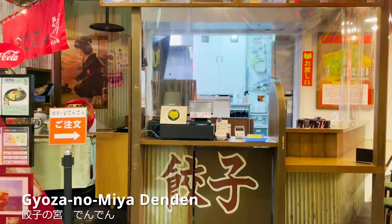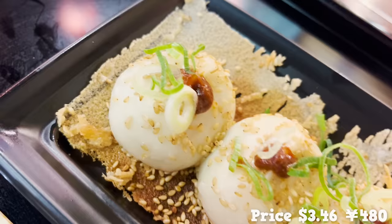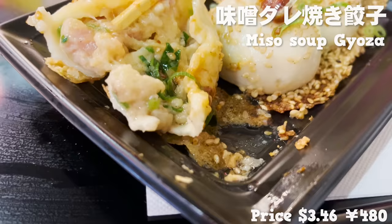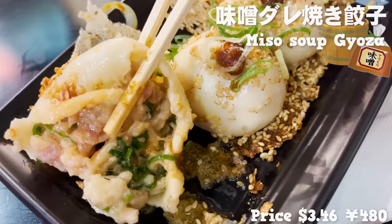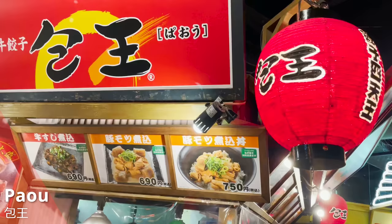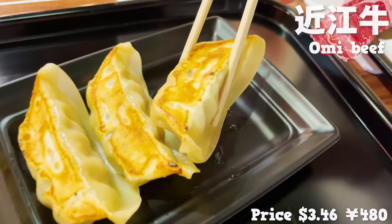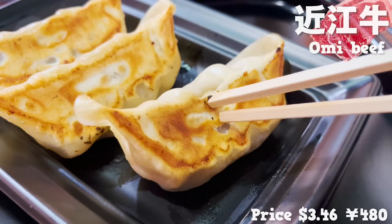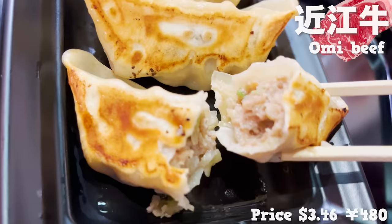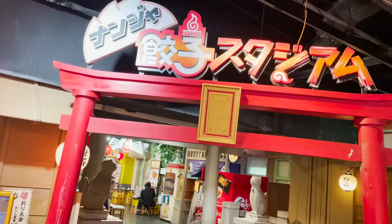Now moving to Gyoza no Miya Denden. The dumpling from here is round-shaped like a soup dumpling — the skin is thick and has a chewy feel. Inside is packed with miso-flavored soup, and the soup tastes rich from chicken bone too. Paou is the following spot: you can get dumplings made from worldly famous Omi beef. The size of one dumpling is big and quite filling, with thick chewy skin. The Omi beef filling is so juicy and overflowing — the flavor from the meat is literally a bombshell.